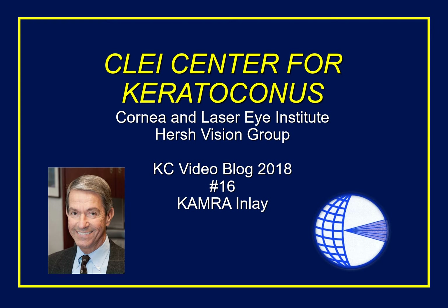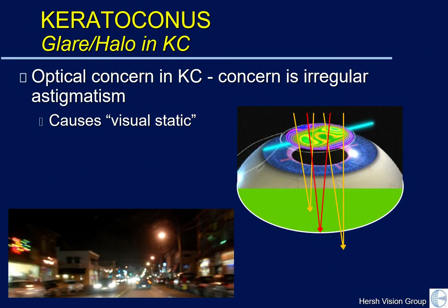Today, I wanted to discuss something a bit unusual for Keratoconus. This is a potential novel treatment of the optical problems that many patients get with KC. Keratoconus is secondary to an irregular, thinned, and distorted optical surface of the cornea, and this causes what we call a visual static — like getting a lot of non-focused images on your television, diminishing the quality of your picture and decreasing high definition.